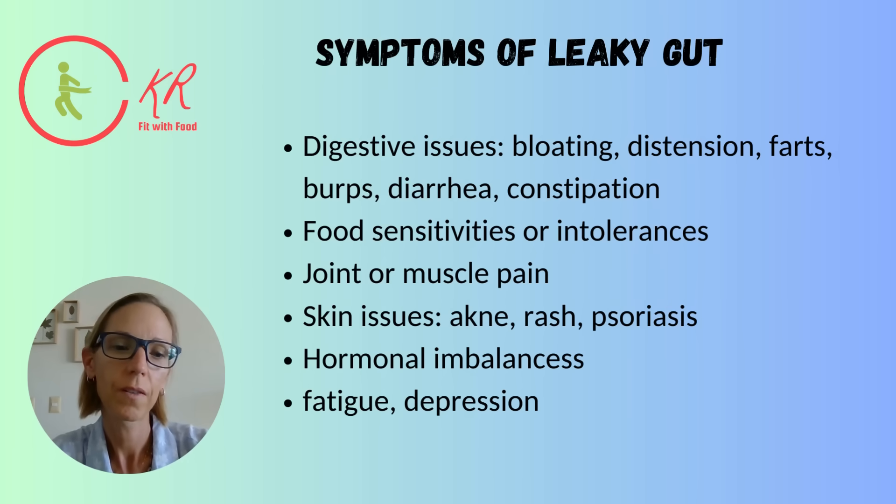You can start eating probiotics or supplement with them. All these kinds of things can help balance your gut microbiome again, build up your intestinal walls, and heal them. There are many ways to really help your gut heal.